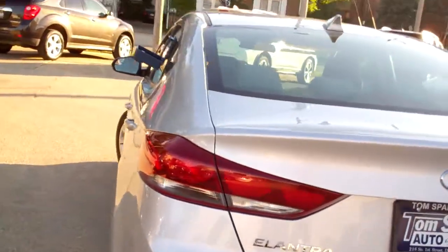We got keyless entry into the car and keyless entry into the trunk. Wow, nice big trunk. Split fold seats, so you can put them down one at a time — put some longer items in there if you need to.